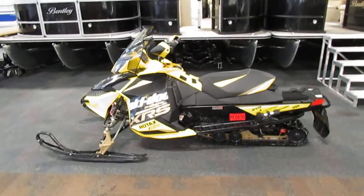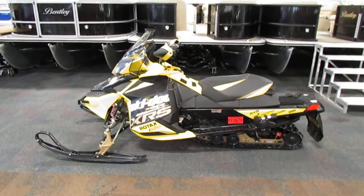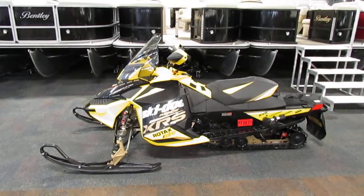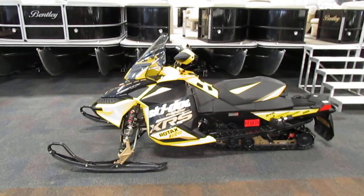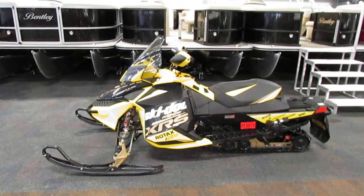This sled is in overall good condition with minimum wear and only 3,488 miles. If you have any concerns or questions about this snowmobile, feel free to come into our store in Kalamazoo, Michigan or visit our website at www.leadersrpm.com. Thank you for watching and have a great rest of your day.